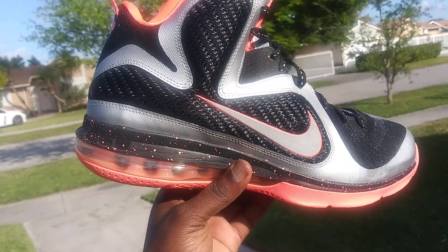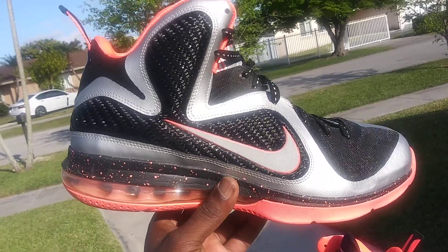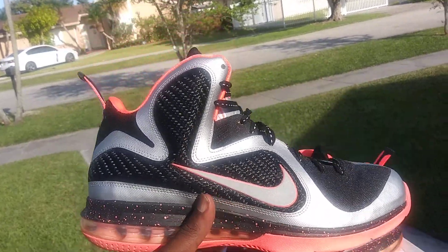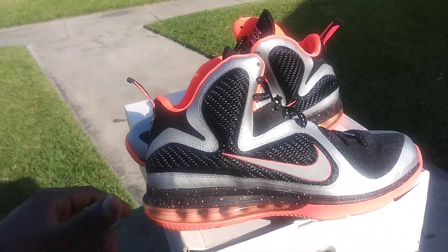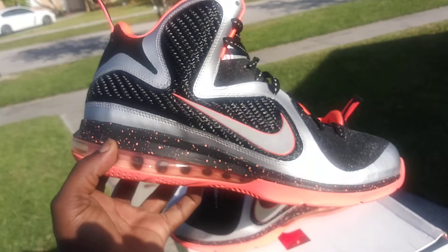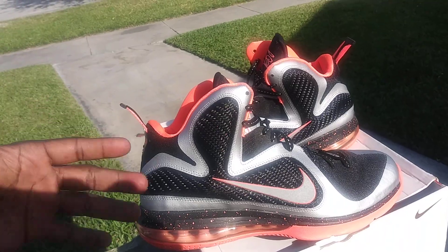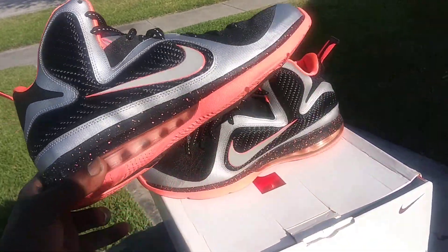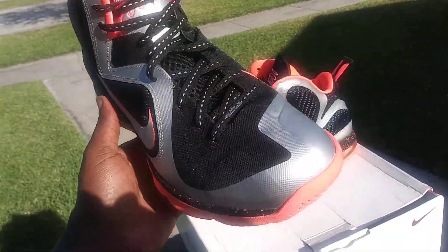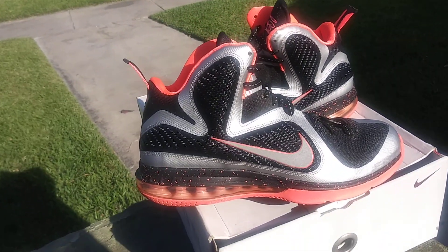These look way better than the 17s — way better than the 17s. Anyway, if you like the video give me that thumbs up, leave a comment, tell me what you feel about the LeBron 9s, and let me know how you feel about the LeBron 17 and LeBron's shoe line moving forward. Do you think they're gonna switch things up and go back to a more original look, or just keep throwing Flyknit or knit on everything? I appreciate y'all watching — I'm out of here, peace.